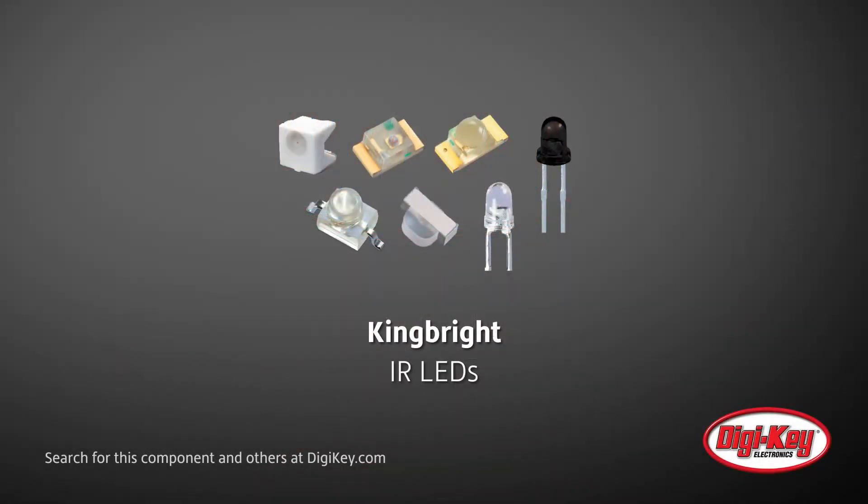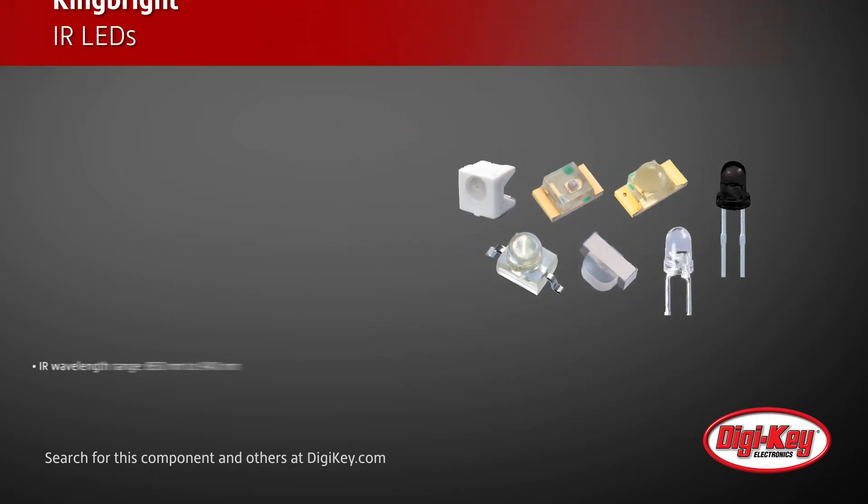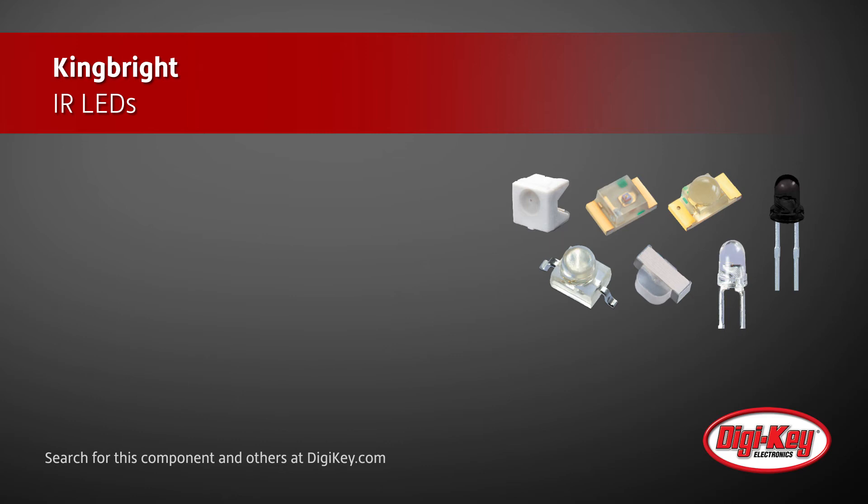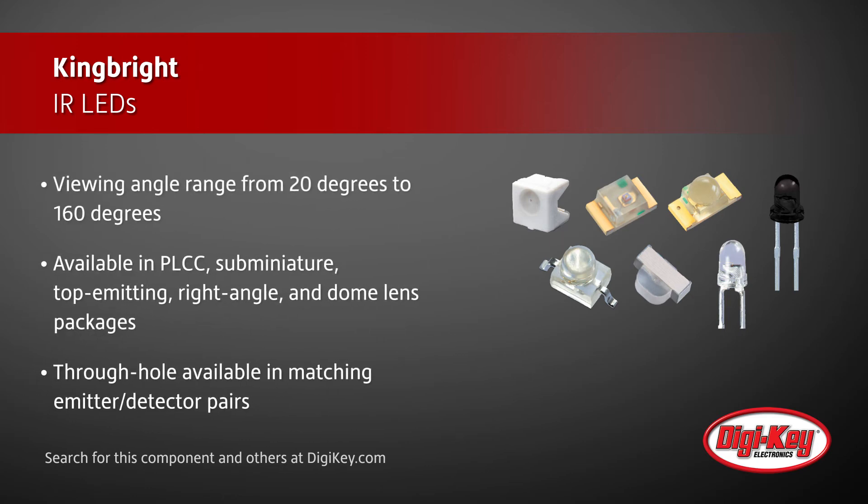Kingbright broadens its optoelectronics portfolio with infrared emitters and phototransistors, and also with ambient light photosensors and RGB color sensors. Their selection of infrared LEDs features emitters and phototransistors in the wavelength range from 850 nanometers to 940 nanometers at 20 milliamps or 50 milliamps, with different lens options and viewing angles available from 20 degrees to 160 degrees.